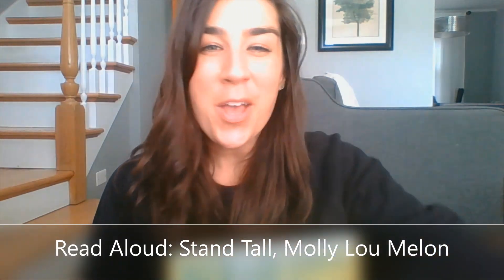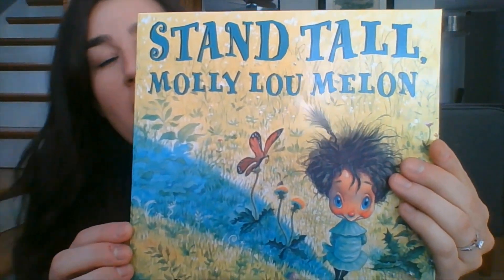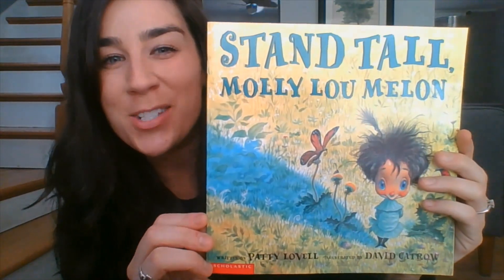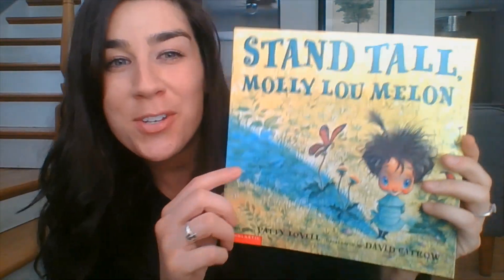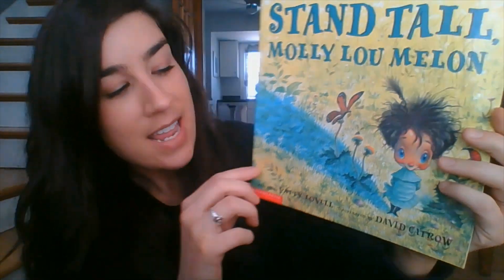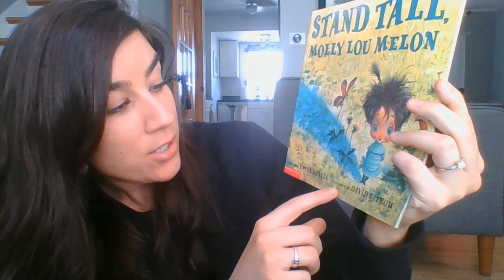Hello kindergarten friends! We are going to read a read-aloud story together today, and it is called Stand Tall Molly Lou Mellon. It's kind of funny because we have a friend named Molly in our class, so I'm sure she's excited to hear a story where one of the characters shares her name. This book was written by an author named Patty Lovell and illustrated by an illustrator named David Cattrall.